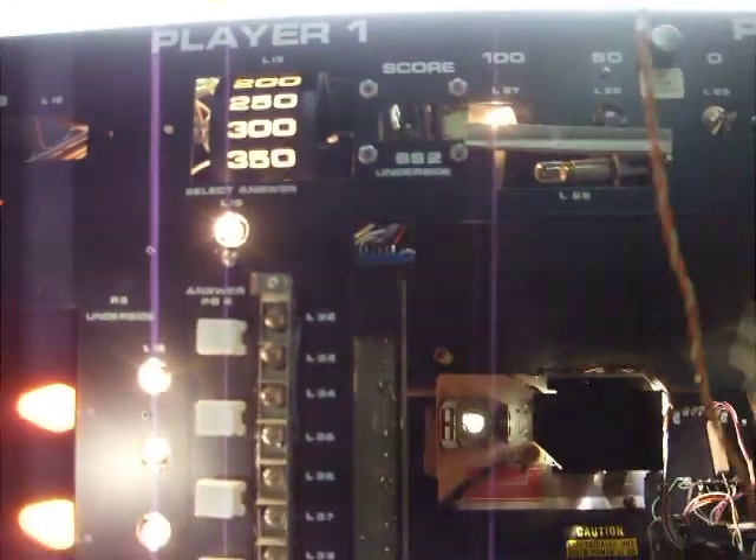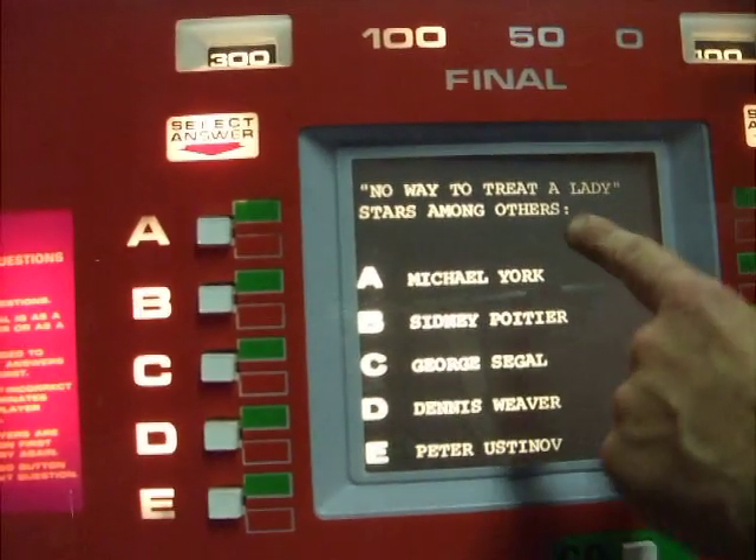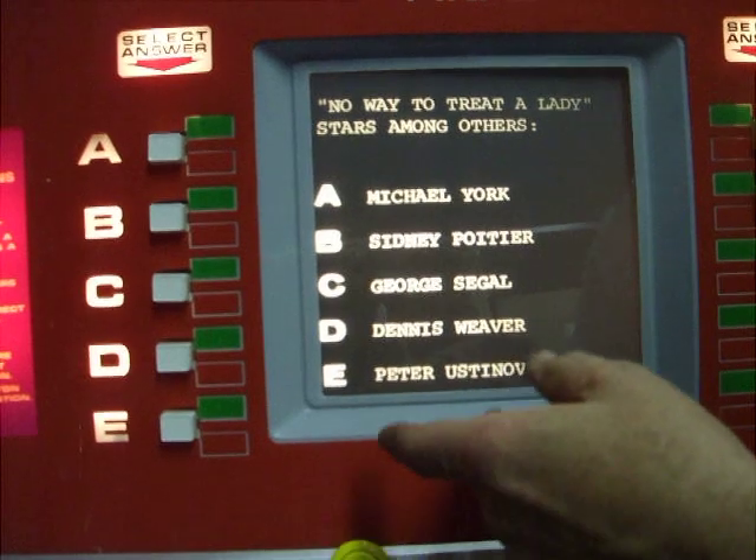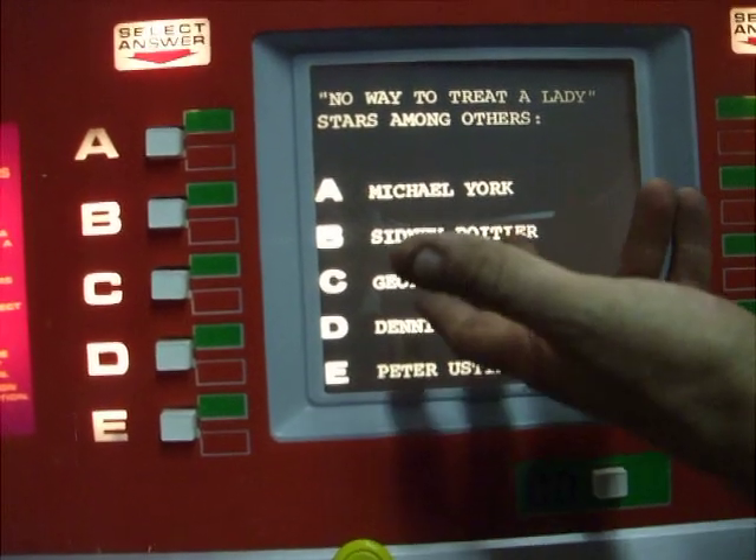So whatever that answer is, this is worth 100 points because the 100-point light is still lit. Let's lower the panel again. The game tells us to select — 'no way to treat a lady' stars among others. This is an old film, I should know this. Wasn't it B? Isn't that Sidney Poitier? Was that B? Yeah.